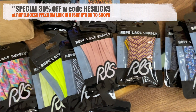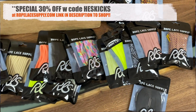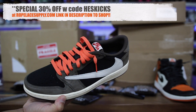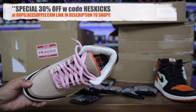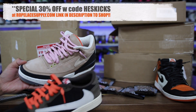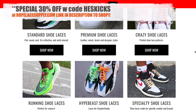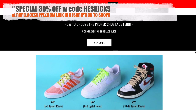Rope Lace Supply has a lot of cool stuff — tons of different options if you haven't seen them before, definitely worth checking them out. It's a great gift for other people as well, something that's fun for lace swaps. It gives different looks to sneakers. As an example, I did a Reese's lace swap on my Travis Scott with orange laces, then I changed them up with pink laces on the Timberlands, and it kind of reminds me of a pair of Yeezys.